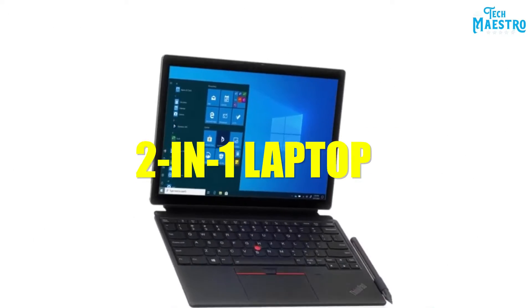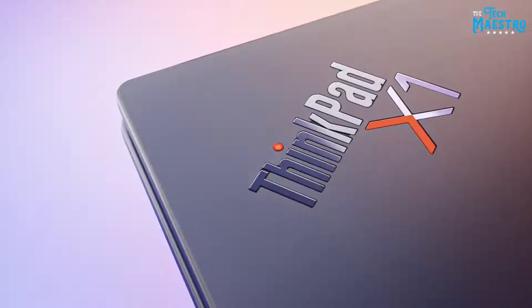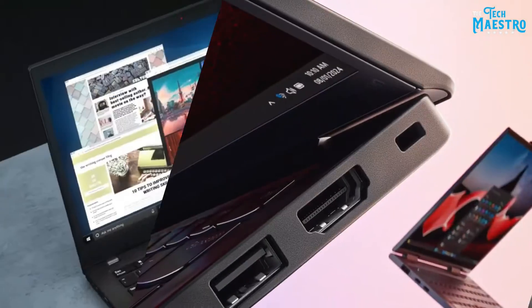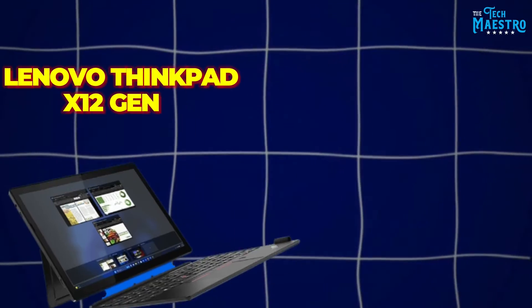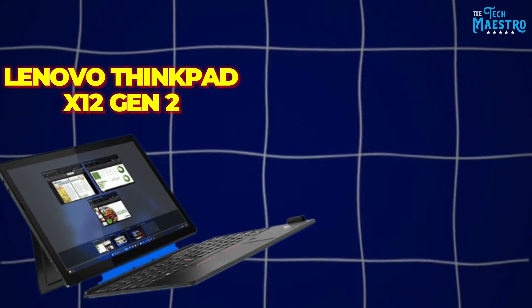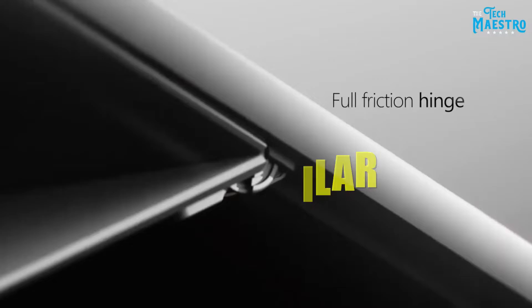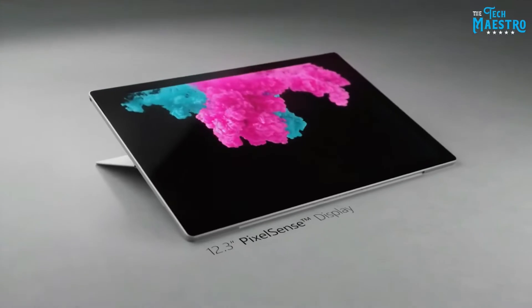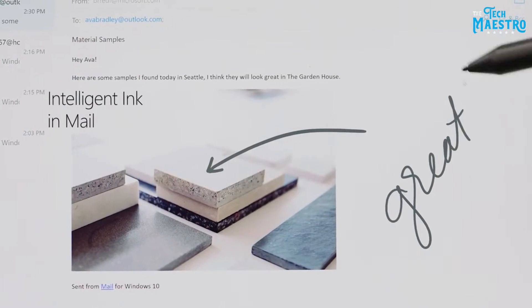The two-in-one laptop segment keeps expanding, crammed with powerful yet portable machines vying for your attention. But two heavy hitters stand out from the pack: the Lenovo ThinkPad X12 Gen 2 versus Microsoft's flagship Surface Pro. On the surface, these devices seem quite similar — sleek form factors, detachable keyboards, touch displays, and ample processing muscle to tax even the most demanding users.